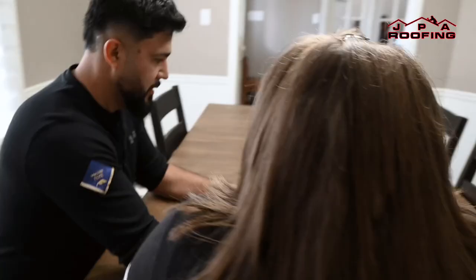Once we have completed our inspection, I will sit down with you to go over our findings and help you with the next steps. I am excited to be with you and want to ensure you get the best.